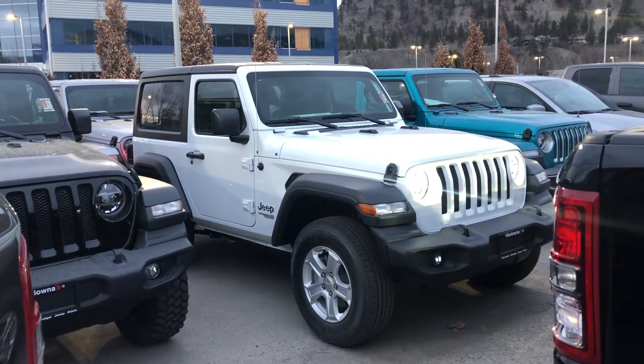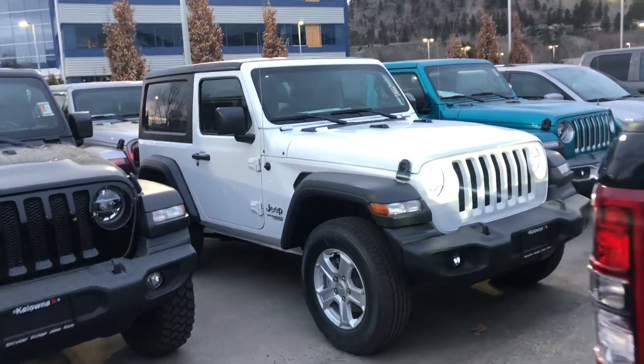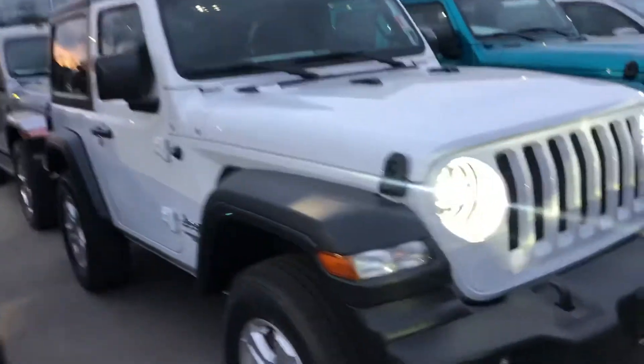Hello, my name is Jasmine and I'm a product specialist for Kelowna Chrysler. I wanted to show you the Jeep Wrangler that we have on the lot here. It's a brand new JL.